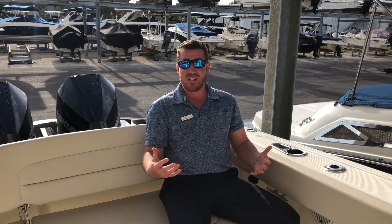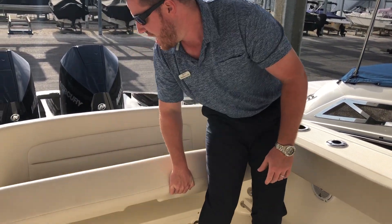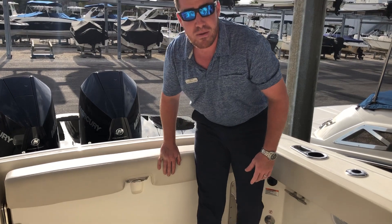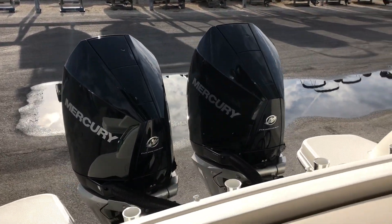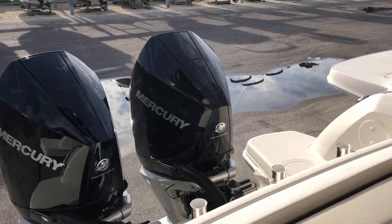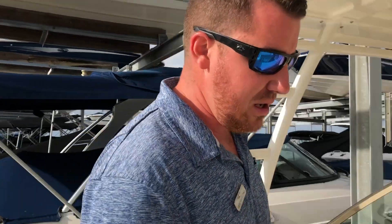For scale, I'm six foot, 200 pounds — it's huge. The bench is so solid and comfortable, and it's really a pleasure to be back there. These are Mercury's brand new V8s with 250 horsepower and joystick. They're quiet, they have a lot of power, and they're just a perfect complement to what this boat is.